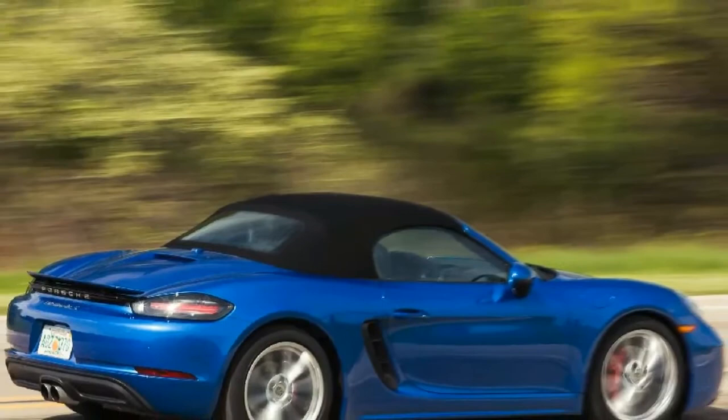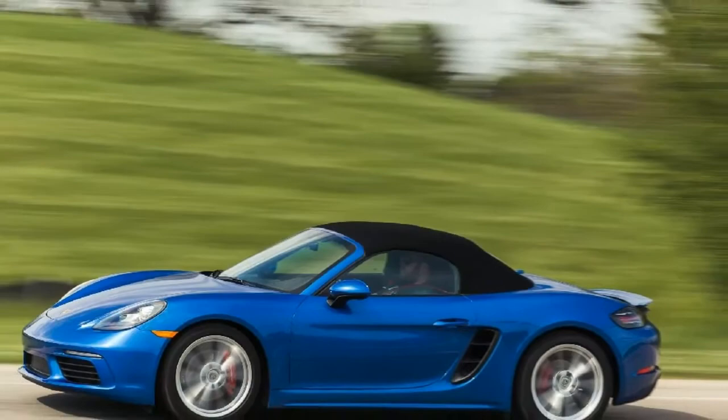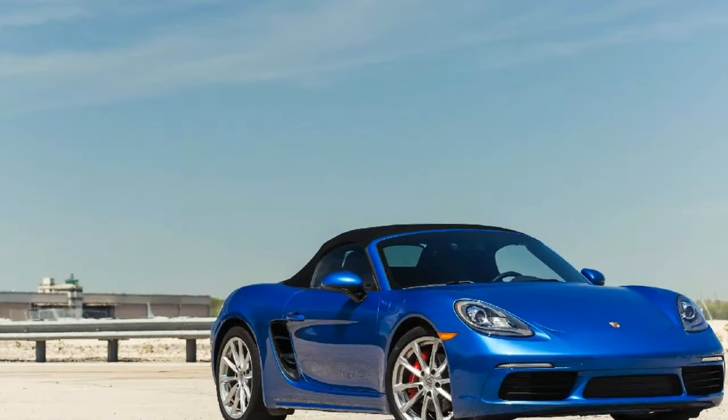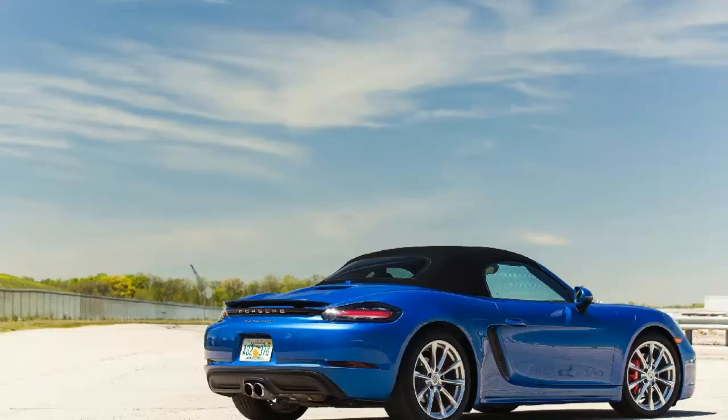Riding in on a 10 Best Cars win and following our long-term test of a 2014 Cayman S, the 982 generation brings big changes to Porsche's entry-level sports cars, chiefly turbocharged four-cylinder engines that replace free-breathing sixes, a new 718 moniker, and a lineup shuffle that properly prices the convertible above the Cayman coupe.